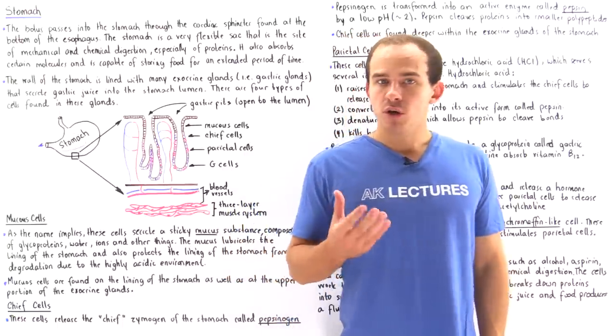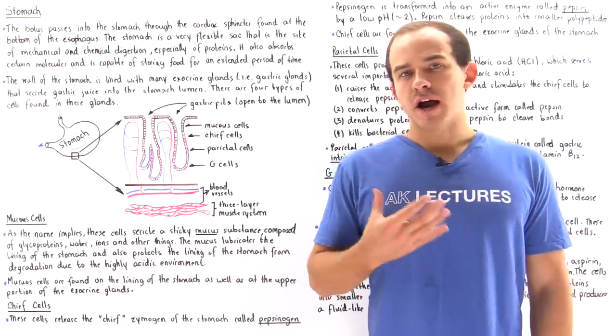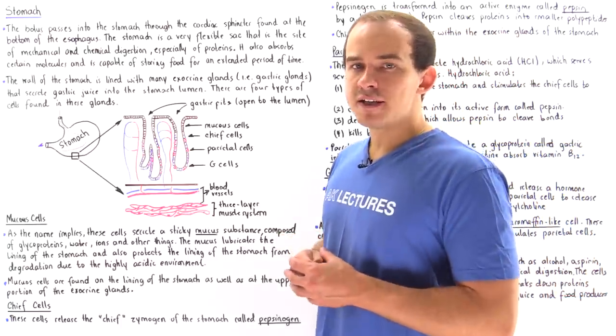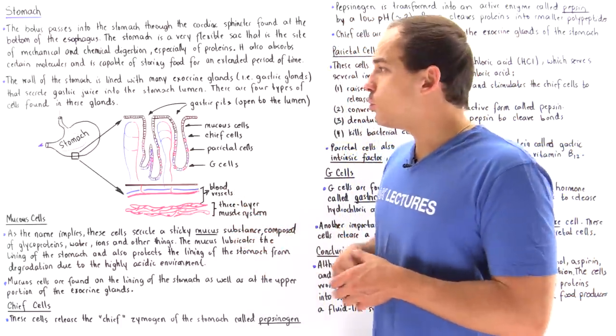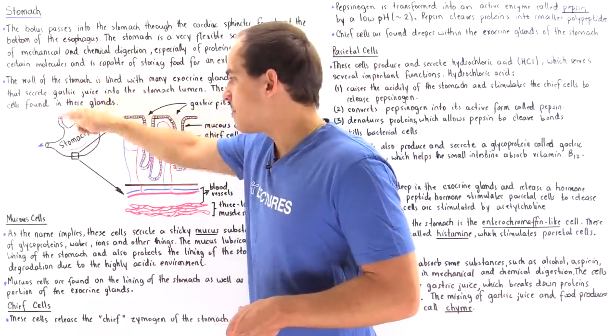When our bolus — the small spherical mass of food — actually reaches the lower portion of our esophagus, there is a muscle known as the cardiac sphincter that opens up, relaxes, and allows that food to exit the esophagus and enter our stomach.